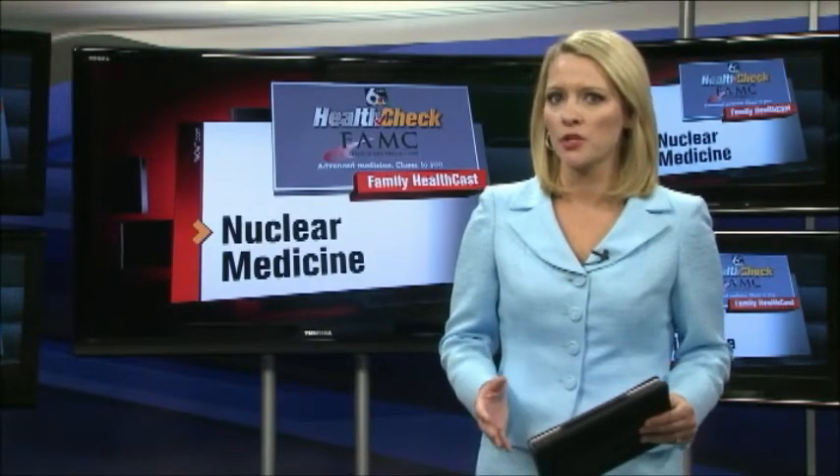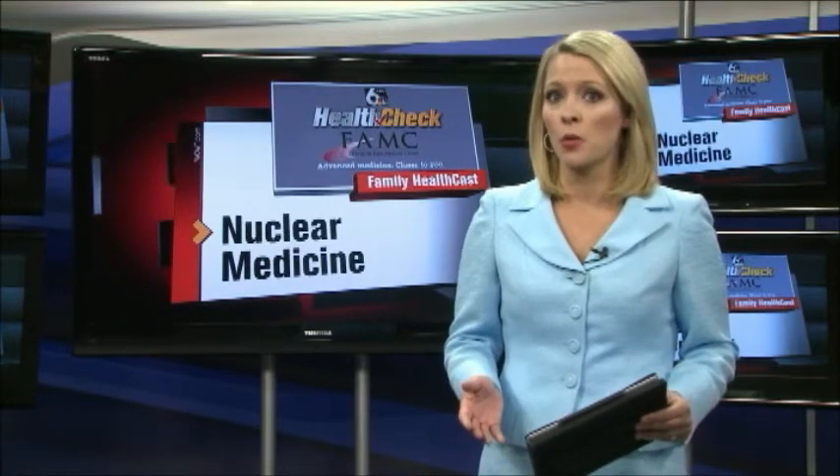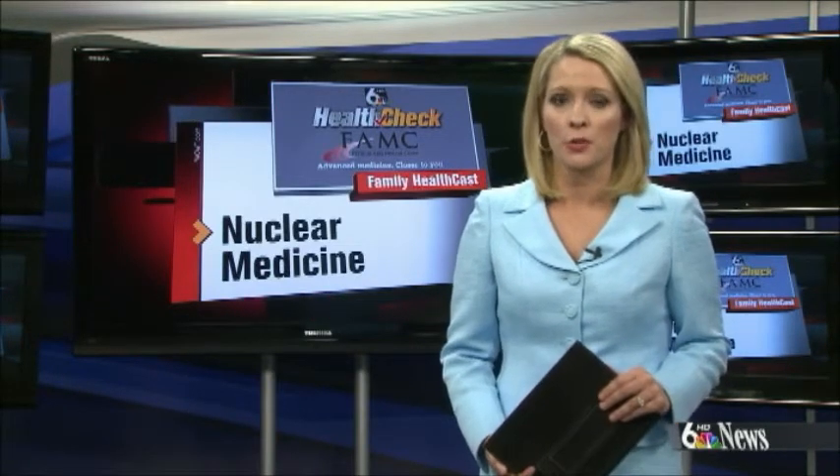There's a unique way doctors are gathering important information about patients — information that otherwise wouldn't be available, requires surgery, or more expensive tests. In this month's Health Check Report, Cerise Cole takes us to the Fremont Area Medical Center to show us how nuclear medicine is helping patients.